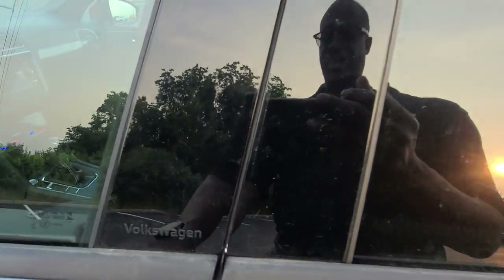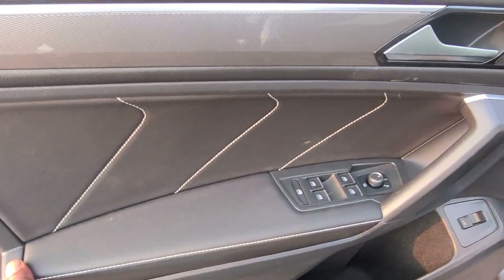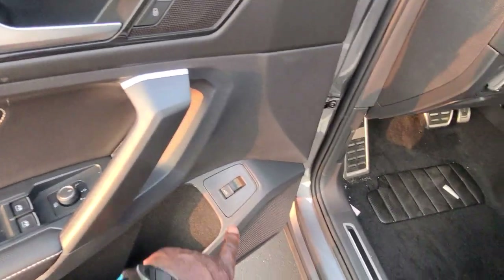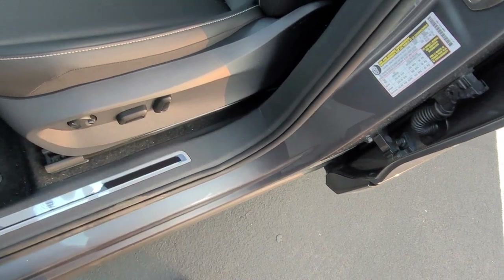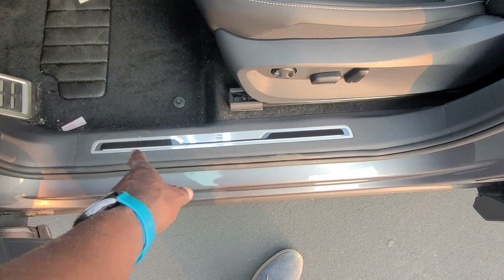It says Volkswagen right there on the door. Triple band contrast stitching right here and then a single band down here on the arm pad. Silver window switch tips. There's your power liftgate button right there. Power lumbar, forward back up and down handle here and seat back adjust here. The R-Line scuff plate right here is also blacked out in white.